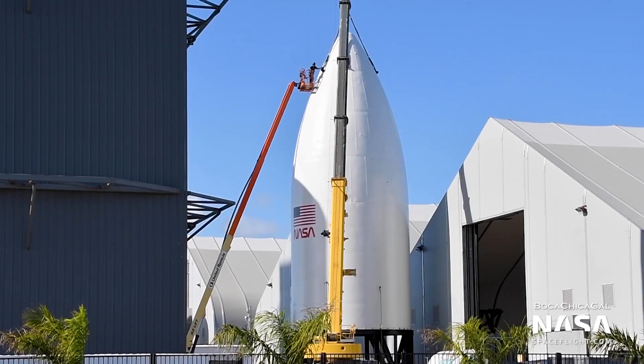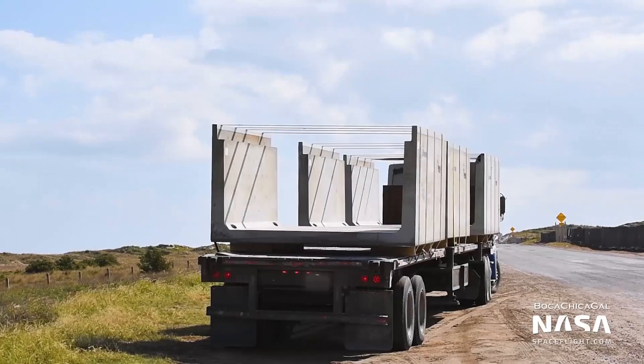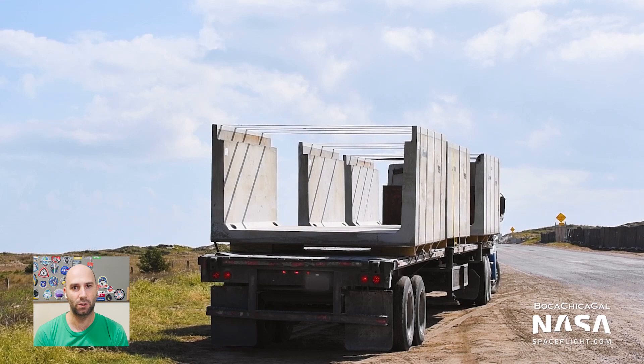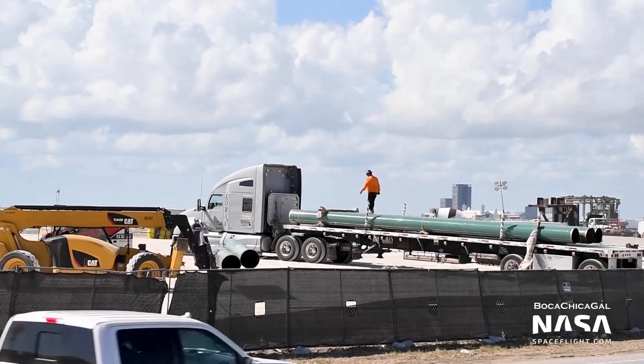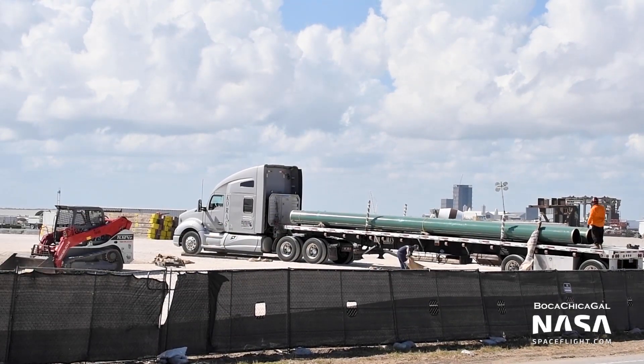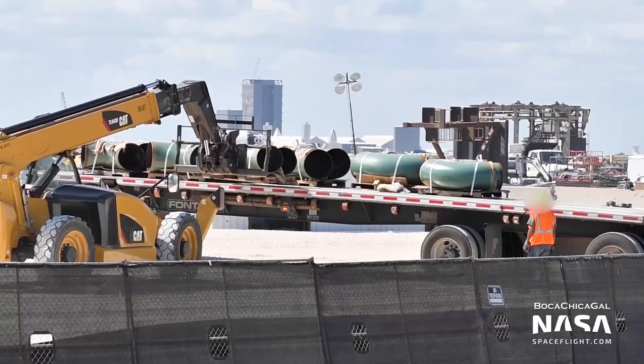Next, the Human Landing System Mockup Nose Cone was moved to a new stand — why, I don't know. And last, several sections of Box Culvert — shout out to YouTube channel Post 10 — have been delivered to the launch site, along with a whole bunch of pipes. It looks like these will be emplaced in a trench leading from the tank farm to the orbital launch pad, probably for some sort of ground support equipment run, but I can't say for sure.